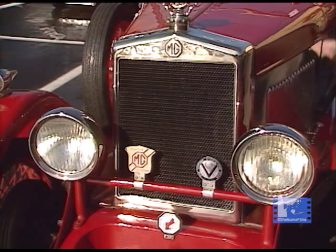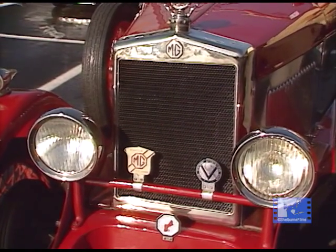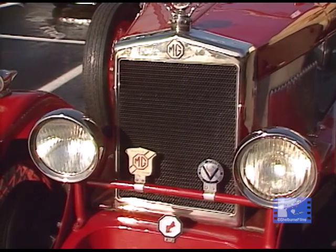The 14/40 comes about because in the fourth year of production they decided to call the car the Mark IV, having not called the first three years anything at all — just 14/28. And in the fourth year they decided to call it the Mark IV, and so it became the 14/40 Mark IV. It's a simple alliteration.